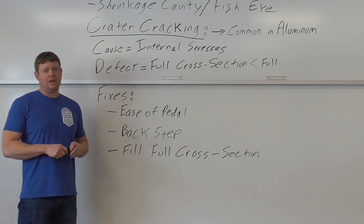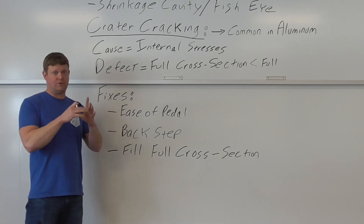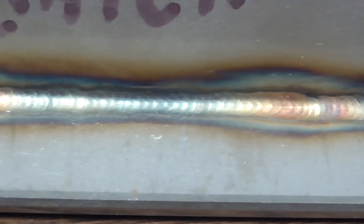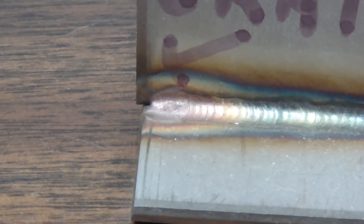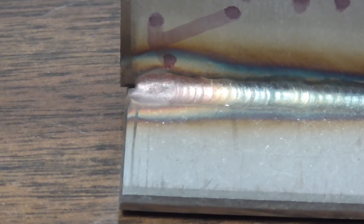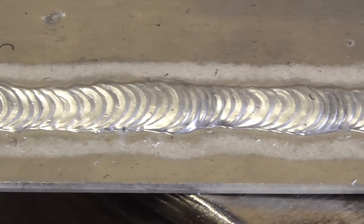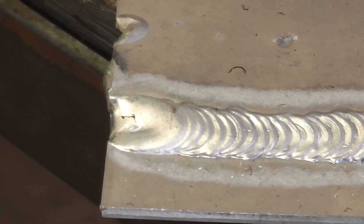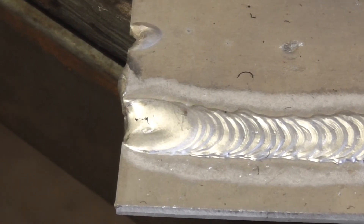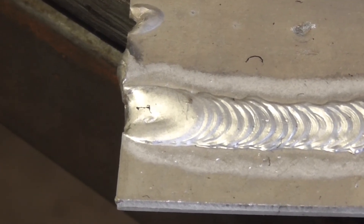There are craters in just about every weld at the end - that little circle or oval shape. Here's a TIG weld, very small, about an eighth of an inch. There's the bead, and right at the end that is the crater. Here's a beautiful example on aluminum - looks like a pulse MIG weld. That is a rejectable crater right there - see how it's not filled to the full cross-section? If I'm an inspector, I'm going to reject that part. They would have just needed one more little pulse of weld and it'd probably be okay.